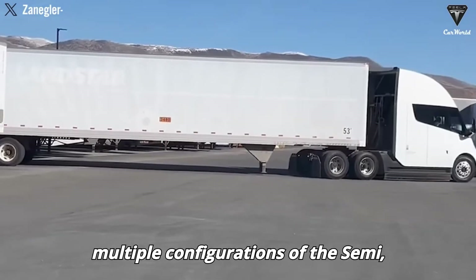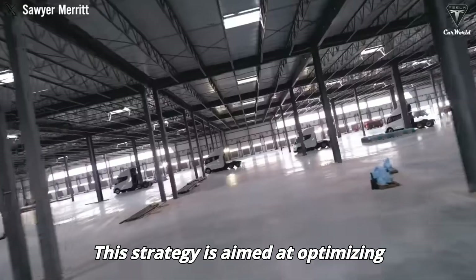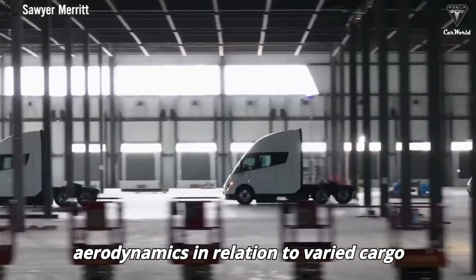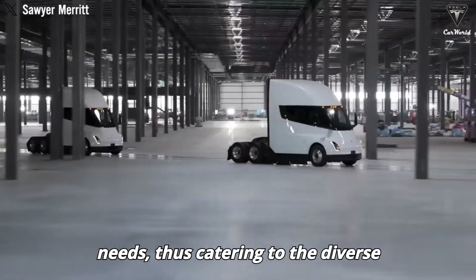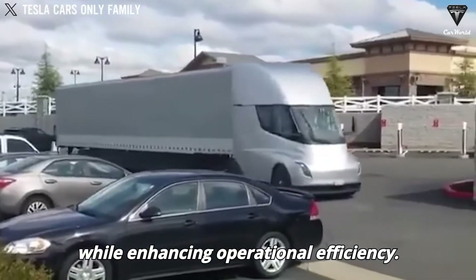Tesla plans to provide multiple configurations of the Semi, including high-roof and low-roof variants. This strategy is aimed at optimizing aerodynamics in relation to varied cargo needs, thus catering to the diverse requirements of the trucking industry while enhancing operational efficiency.